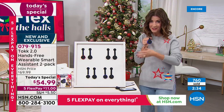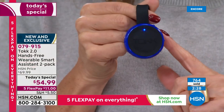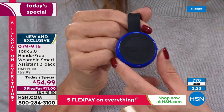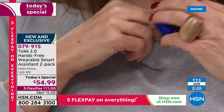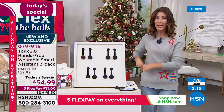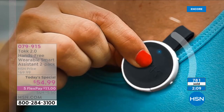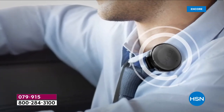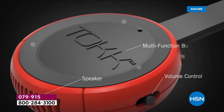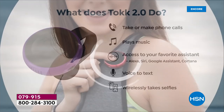If you have a smartphone — it doesn't matter what kind, Apple, Android, or Windows, phone or tablet — if you have Bluetooth, all you need is about $27.50 a pop to add this. You will wear this and you will love it. Your phone can stay on the charger, at your desk, in your handbag, or in your backpack. You could even be upstairs answering calls from down below as long as your phone is within about 33 feet.